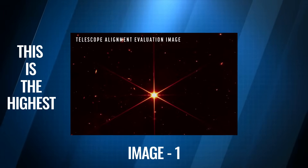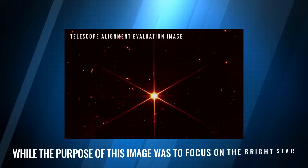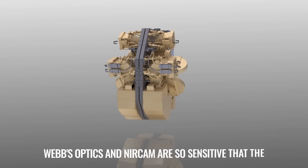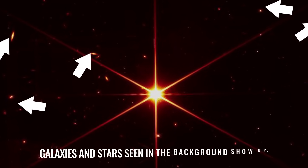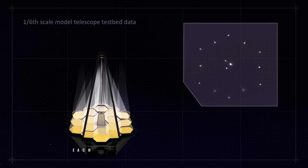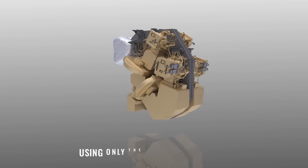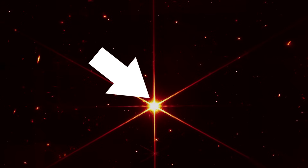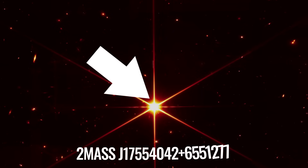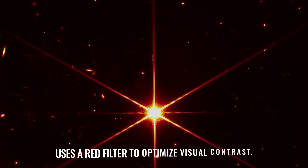Image one. This is the highest resolution infrared image taken from space ever. While the purpose of this image was to focus on the bright star at the center for alignment evaluation, Webb's optics and NIRCam are so sensitive that the galaxies and stars seen in the background show up. At this stage of Webb's mirror alignment, known as fine phasing, each of the primary mirror segments have been adjusted to produce one unified image of the same star using only the NIRCam instrument. This image of the star, which is called 2MASS J17554042+6551277, uses a red filter to optimize visual contrast.